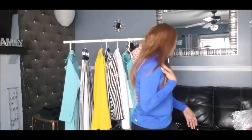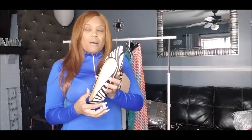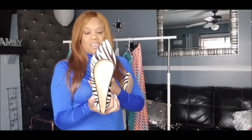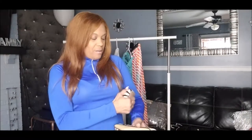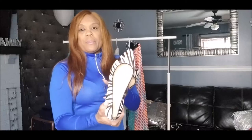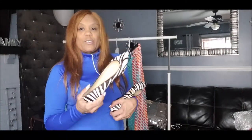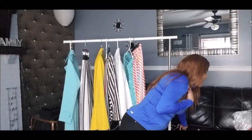Last week I found these Talbots pony hair flats. I don't wear flats and these are a size seven and a half, so they'll be going on my Poshmark. They are brand new — I just took them out of the bag. Look for them on my Poshmark.